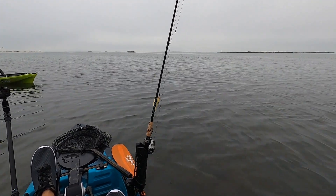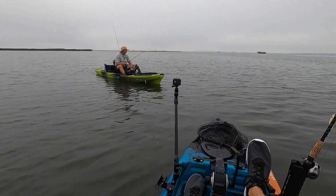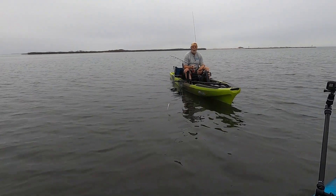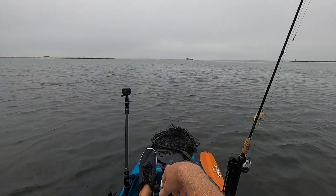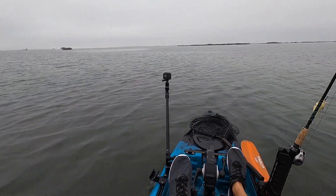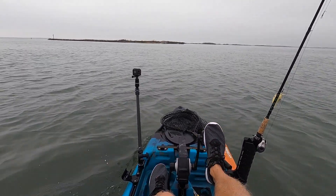I actually had never hit that island, but it looks like a good grass flat on this side of it too. Yesterday I was tearing them up right here. Yeah, plenty of bait but there's nothing really messing with it right now. We'll keep going. Might get into some reds by this island.